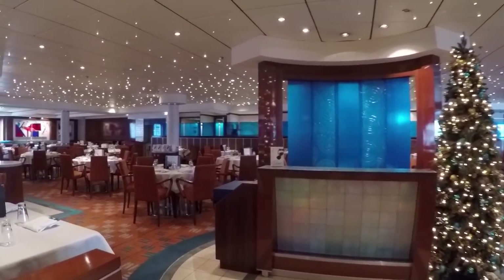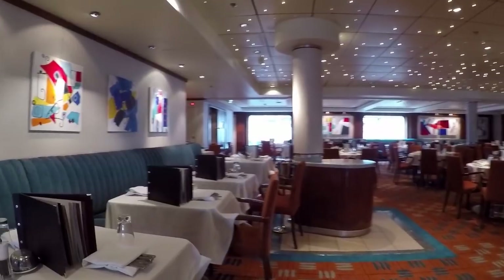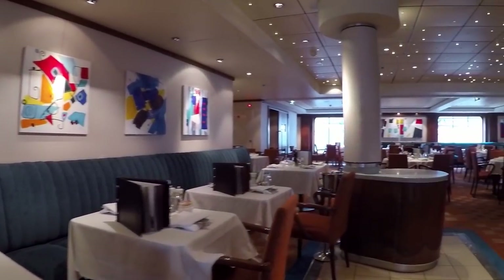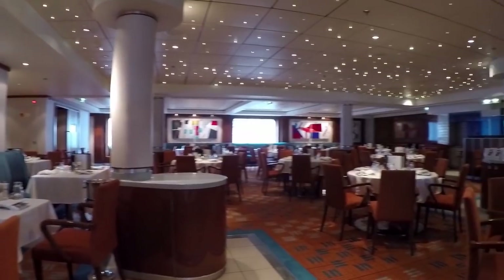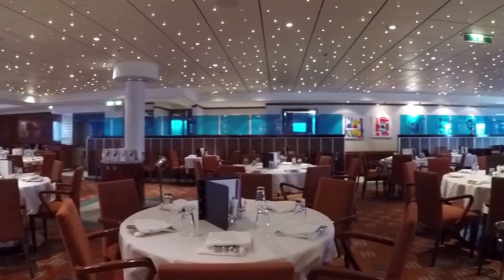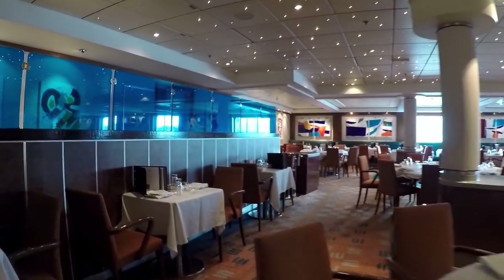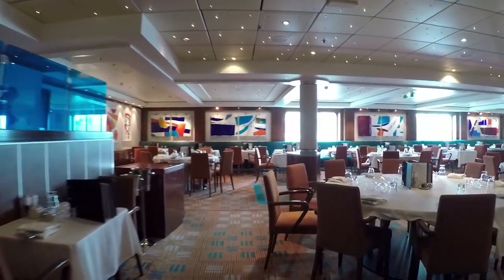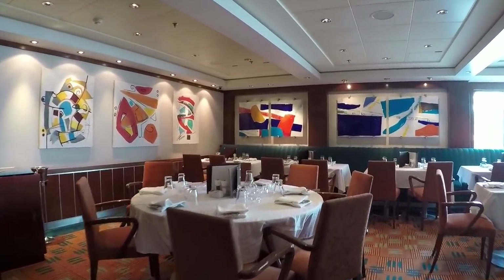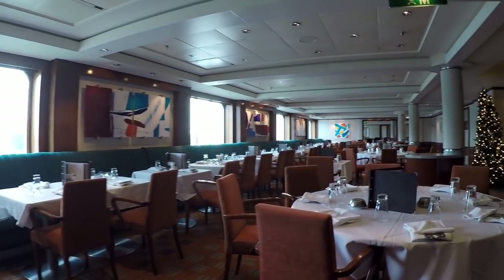Aqua is more modern with cool blues, sparkly lights and modern art hanging on the walls. We found Aqua to be somewhat noisy in the main area and requested seating around the right side corner where it was much more relaxed.